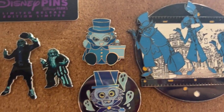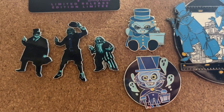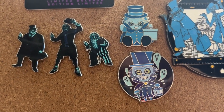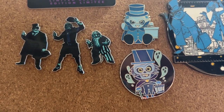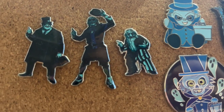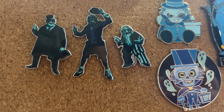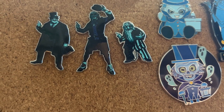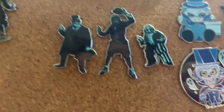There's the Wishable Hatbox Ghost, and another one — I can't remember if that other Hatbox Ghost is from the Joey Chou mystery set. And then this is from the movie Haunted Mansion — I got that from Disney Studio Store Hollywood.